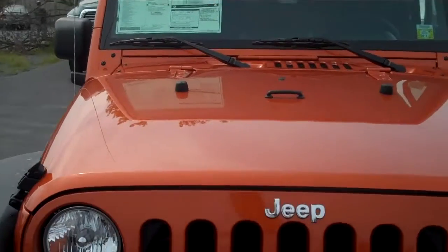Welcome to Neymar Chrysler Jeep Dodge. My name is Will, and I'll be showing you this 2010 Jeep Rubicon.